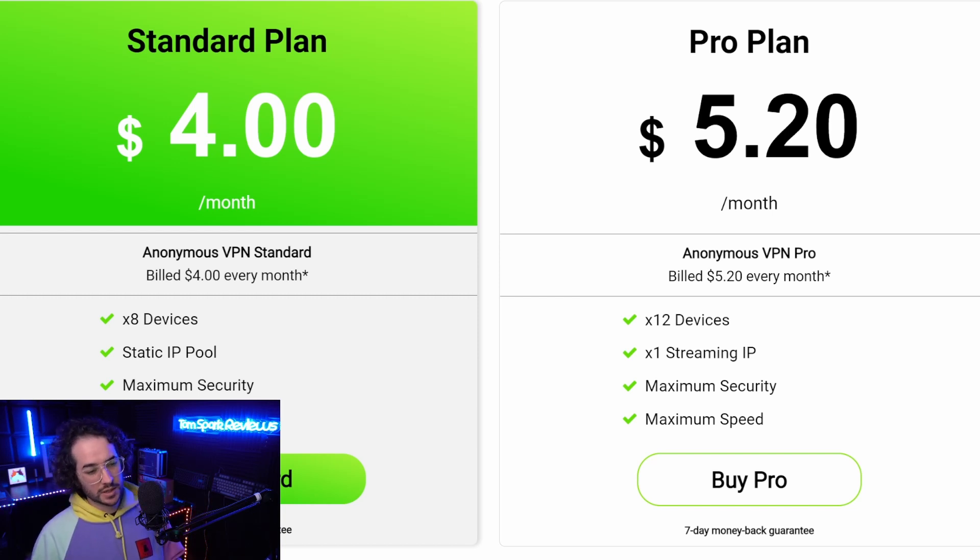So guys, check that out in the description and pinned comment below if you're interested. I thought this would be a cool video to let you guys know some of the benefits of dedicated IPs. I know a lot of VPNs don't offer them, but I honestly think that's kind of a shame since they do have their use cases. Anyways guys, see you in the next video very soon.